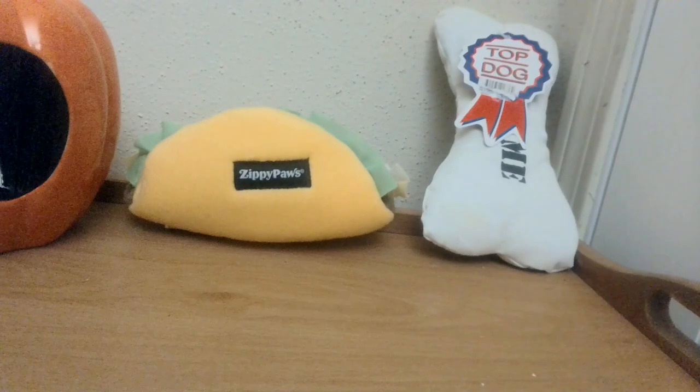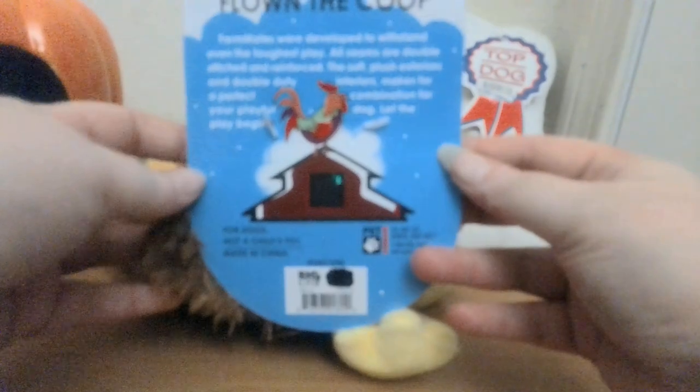I thought I might try some dog items. I have this cute bone by Top Dog that says Chew Me, an adorable taco from Zippy Paws, and a crinkle chicken toy called Flown the Coop. For larger dogs, I have this really huge hot dog that says Bite Me — it's got crinkle and also makes sounds. I also have huge knot toys in both green and blue.